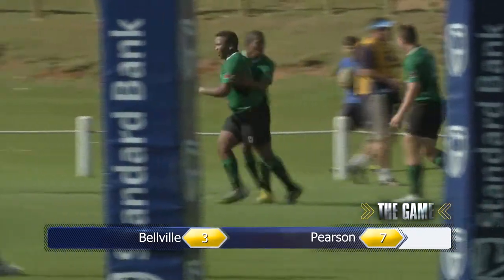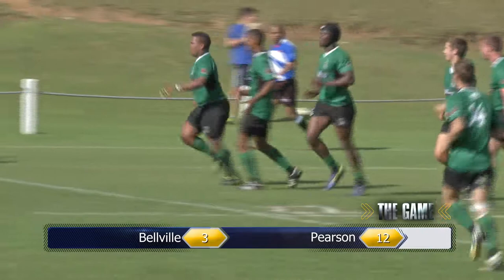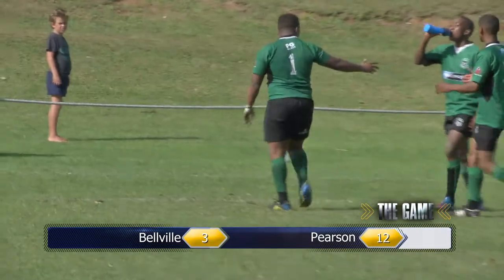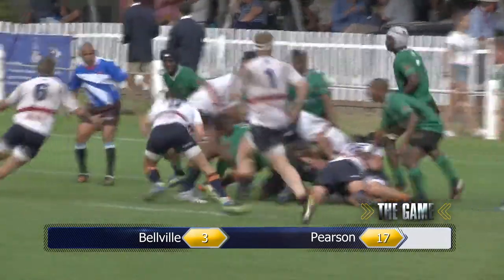It spread wide there. Beautiful ball over the top from Augustus. Kyle Scott sprinting down the left — looked to have been smoked in the tackle. The ball spilled loose. The ref said it went backwards.